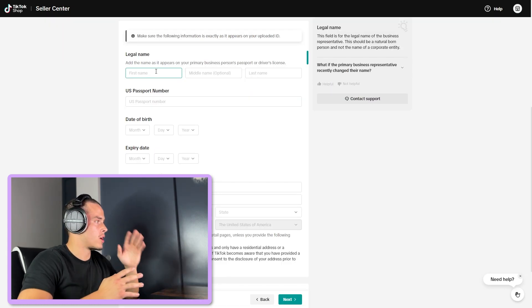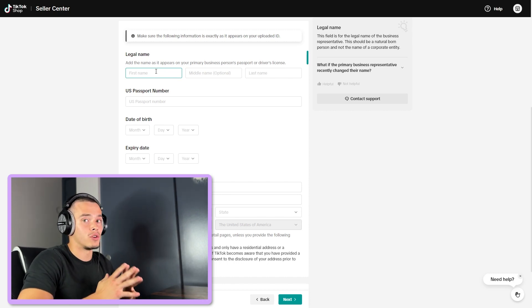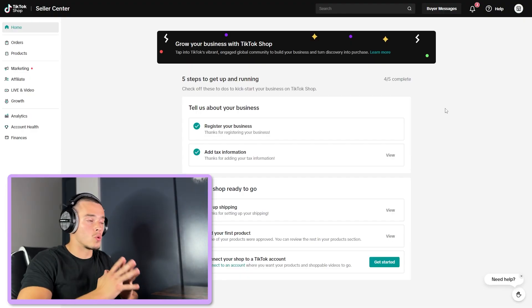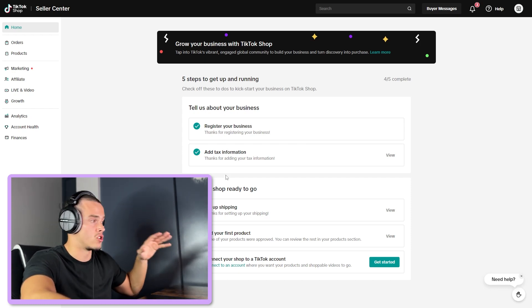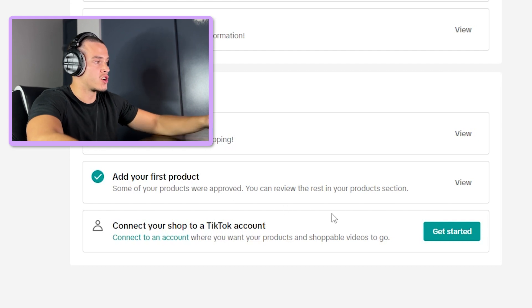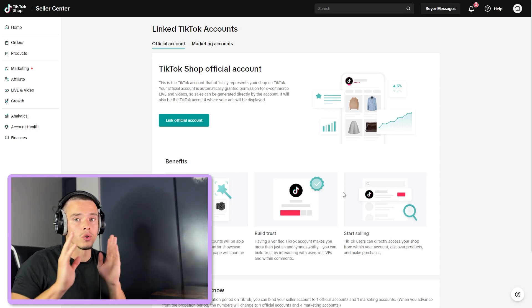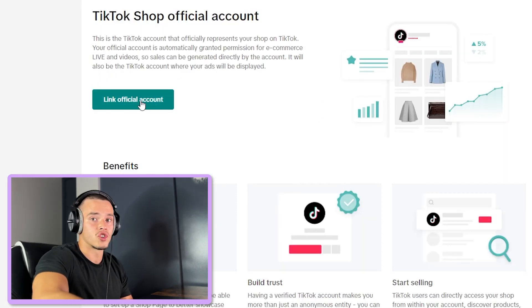After you've added your ID, you're going to have to go ahead and enter all this legal information. I know it's a bit of a pain, but after you've done all this, you're going to be good to get set up. Now, when it comes to the shop information on the next screen, you're going to want to go ahead and enter it — it doesn't really matter what you put in because while you're technically creating a TikTok shop, this is just for the loophole. So just enter whatever information you want and then continue on. After you've gone through all that setup, you're going to get to this page. Don't worry about all the stuff on here about shipping, tax information, and all that. What you're going to want to do is click on where it says connect your shop to a TikTok account. This is where you're going to be able to link your TikTok account to your TikTok shop, and this is the loophole that lets you get away with not having 5,000 followers. So go ahead and click this button that says link official account.